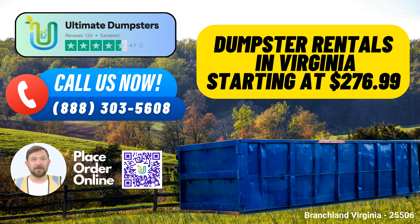But that's not all. You can bundle multiple services with us, from dumpster rentals to porta-potties, mobile storage units, temporary fencing, and even commercial weekly garbage services.